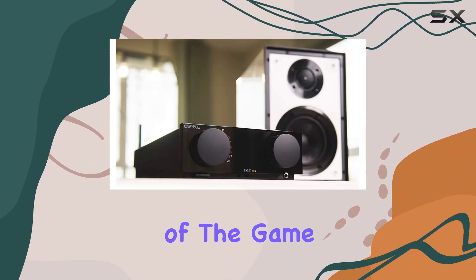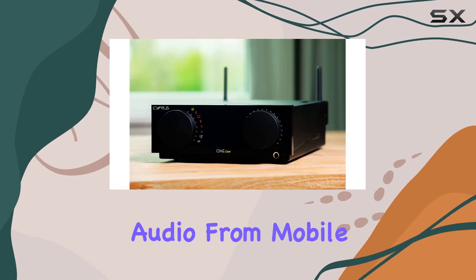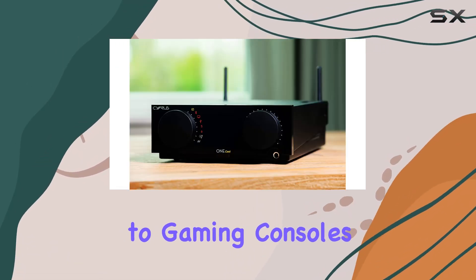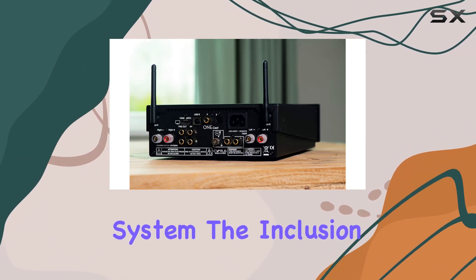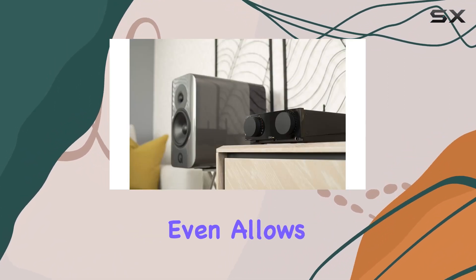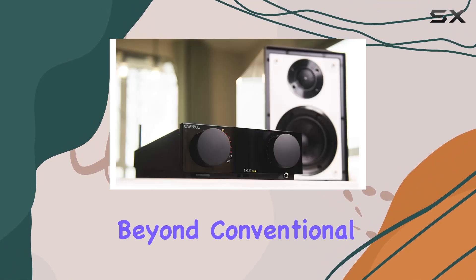Versatility is the name of the game, as the OneCast connects to virtually anything that produces audio — from mobile phones and laptops to gaming consoles and record players — making it the central hub for your smart home audio system. The inclusion of HDMI connectivity even allows you to link it to your smart TV, expanding its capabilities beyond conventional expectations.